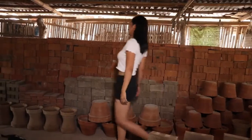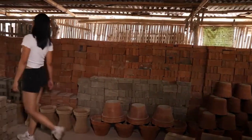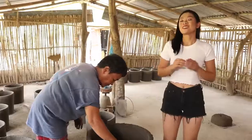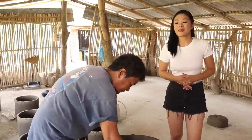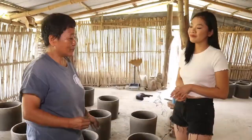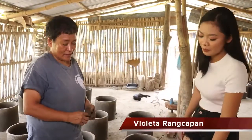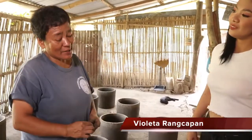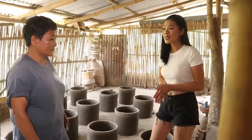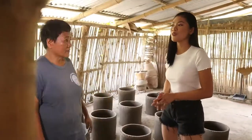Nandito tayo ngayon sa lugar kung saan ginagawa ang mga banga at iba pang produkto na gawa sa clay. Kasama natin si Manang Violeta na isang mamamagaw. Manang, paano niyo po natutunan ang pagdadamiin? Natutunan ko sa mother ko — si Nana Paul na Rangkapan. Pwede ba akong turuan kung paano gumawa ng mga produkto niyo? Pwede, ma'am.